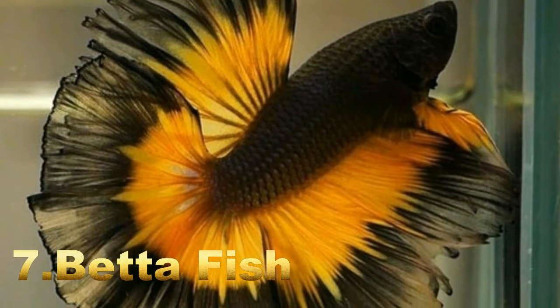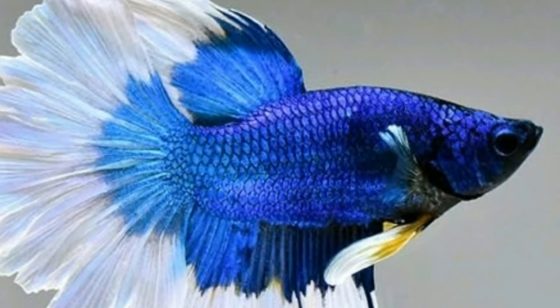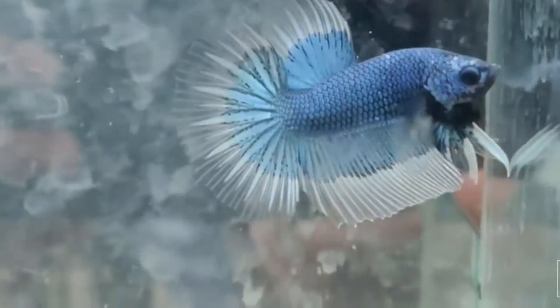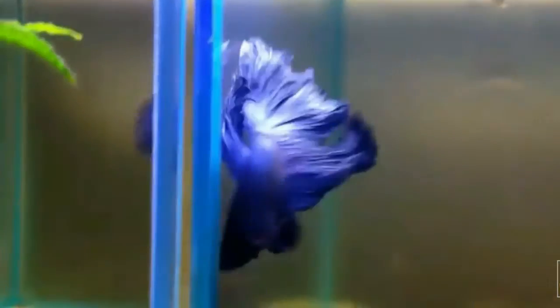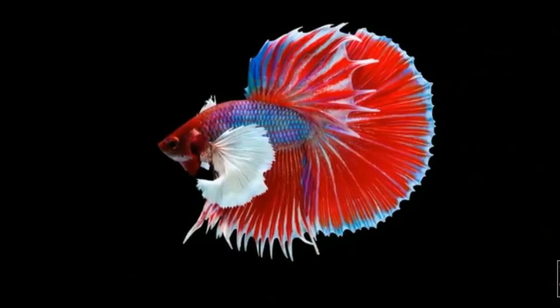Number seven: Betta Fish. Betta fish, also known as Siamese fighting fish, are one of the most popular aquarium fish. This freshwater fish has various varieties, like the blue half-moon betta fish. It is highly prized because of its spectacular fan-like tail that makes it look regal and graceful in the water. They are native to the Mekong basin of Thailand, Cambodia, and Vietnam, found in floodplains, rice paddies, and standing waters of canals. They have been selectively bred to have bright colors and unique tails, and due to their aggressive nature, were also bred to fight. Betta fish are labyrinth fish, meaning they can breathe oxygen directly from the air as well as through their gills.